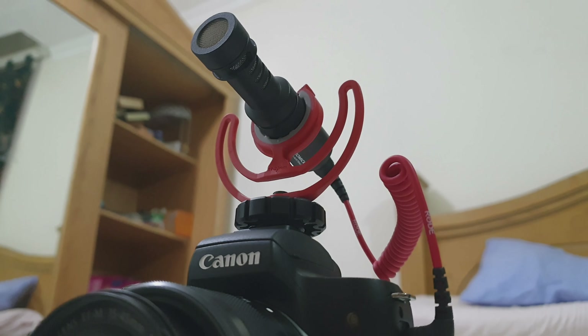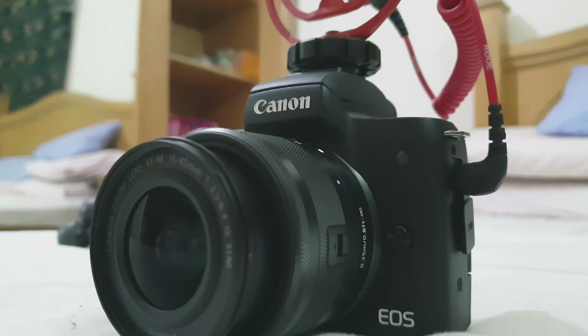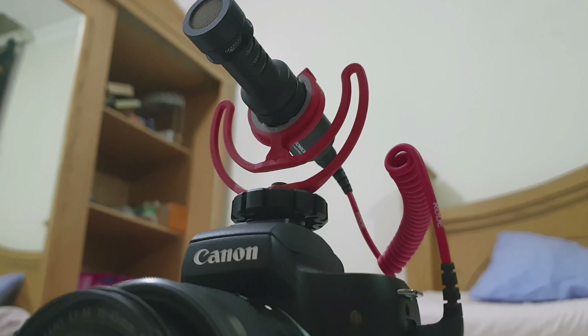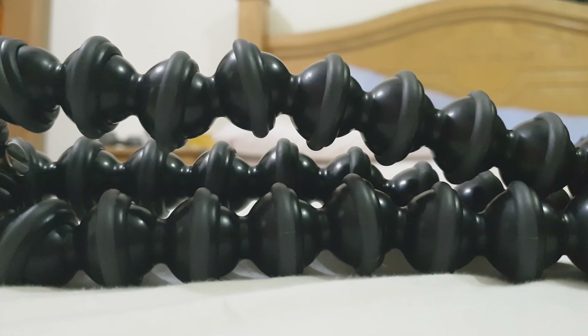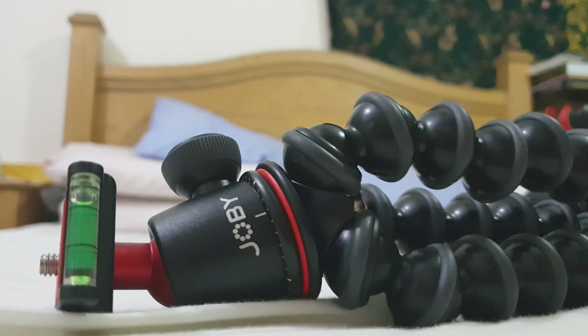Charot. Feel ko lang. Gamit ko po yung kit lens lang na 15-45mm. Meron din po akong mini microphone on top of this camera from Rode — maganda sya. Meron din akong tripod, yung Juby tripod 3000.